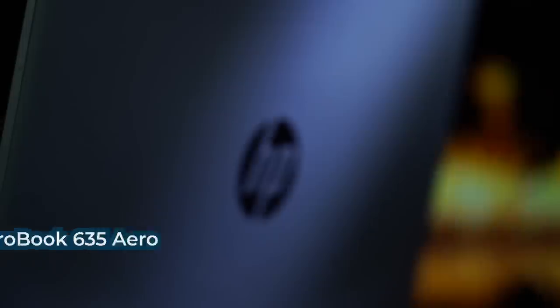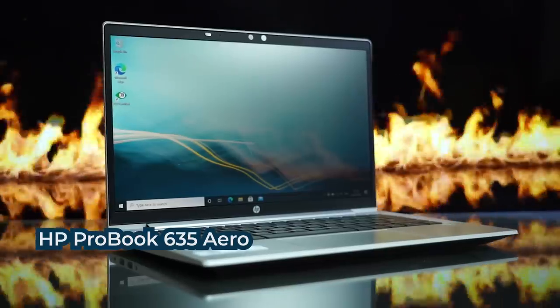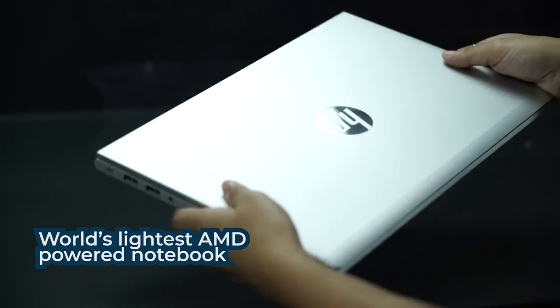That's why, when a business machine from HP landed on my review table with some seriously good features, I was very tempted to do this review. This is the HP ProBook 635 Aero — very, very light. This laptop has been tailored to suit business owners trying to come out of the pandemic and its aftermath. It is the world's lightest AMD-powered business notebook, and believe me, it really is very light.